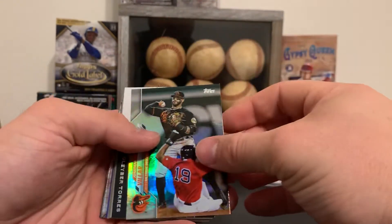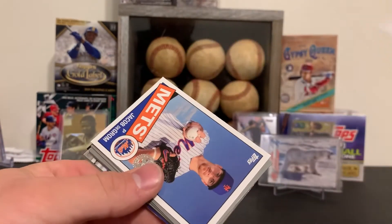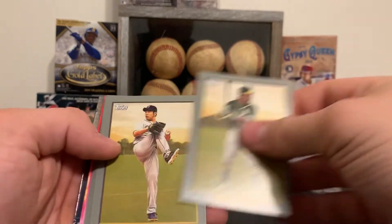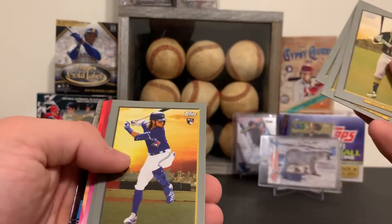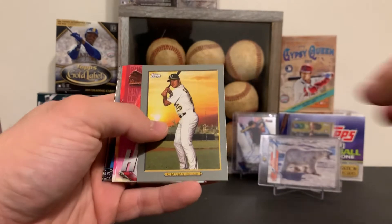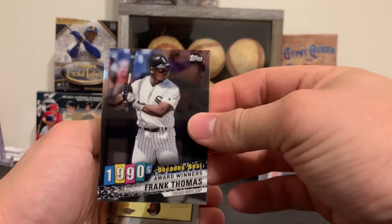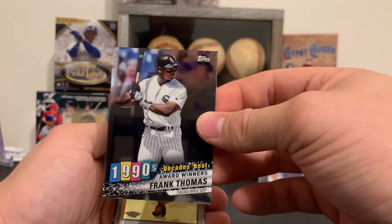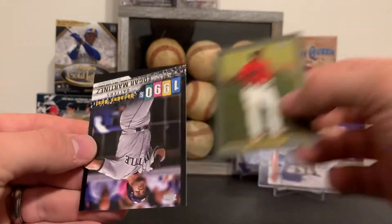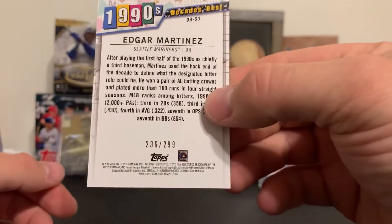Got a Rainbow Foil Jonathan Valar, got a Decade Next of Gleyber Torres — that's a pretty cool card. A DeGrom 35-year, Chris Davis, Kikuchi, Juan Soto, there's a Bichette. Bruce Costin's insert, there's a Frank Thomas Decades Best — that's pretty cool. Frank Thomas is always nice to get. There's a Rafael Devers, chrome turkey red, and a black Edgar Martinez which I think is numbered — yep, 236 out of 299.